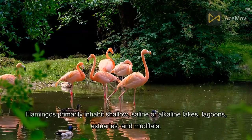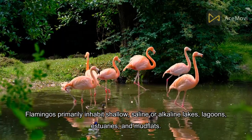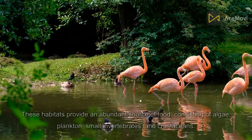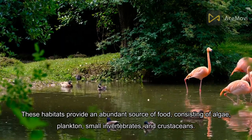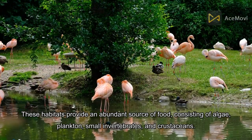They primarily inhabit shallow, saline or alkaline lakes, lagoons, estuaries, and mudflats. These habitats provide an abundant source of food, consisting of algae, plankton, small invertebrates, and crustaceans.